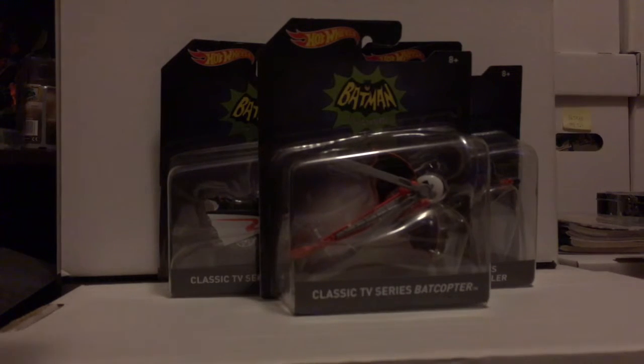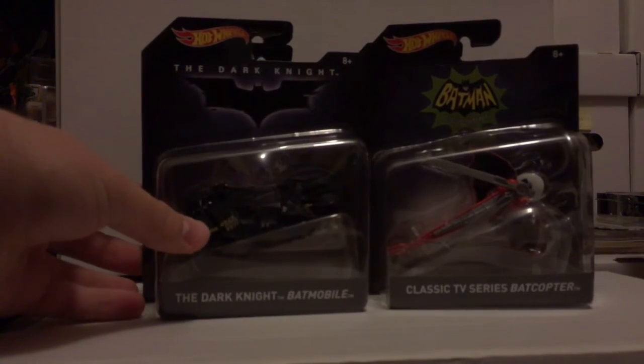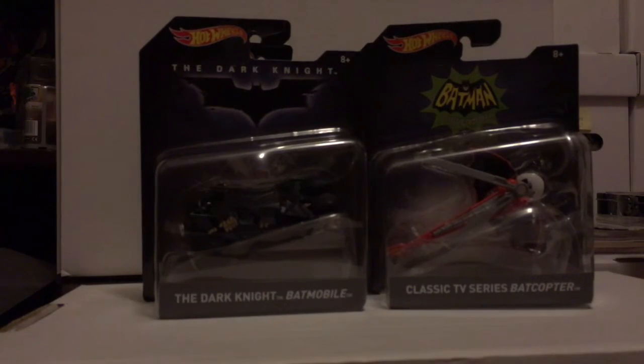Same series — here's the Dark Knight Batmobile. It's alright; I had a vehicle, not as great as this. And the Batman Forever Batmobile — that's definitely a nice pickup for that one.